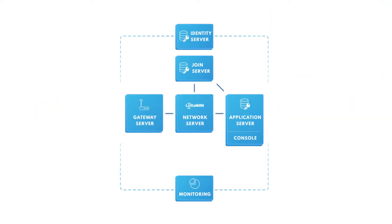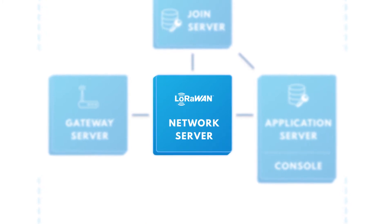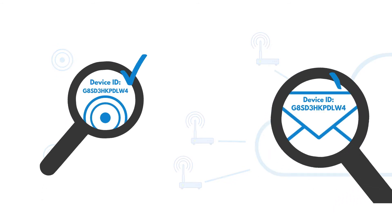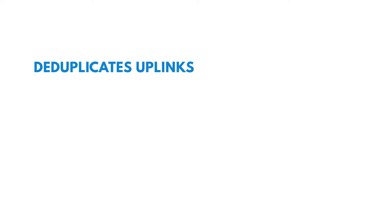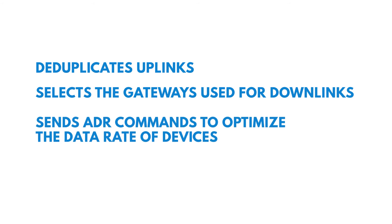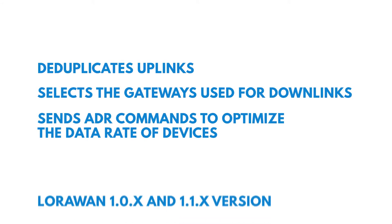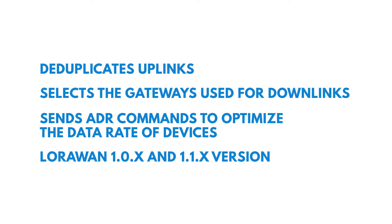The network server implements the LoRaWAN protocol, the core of the network layer management. It validates the authenticity and integrity of devices, deduplicates uplinks, selects the gateways used for downlinks, and sends ADR commands to optimize the data rate of devices. Our network server supports LoRaWAN 1.0X and 1.1 versions of the LoRaWAN specification.